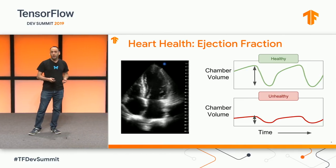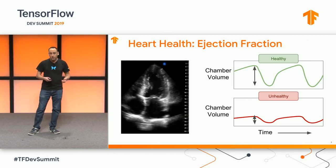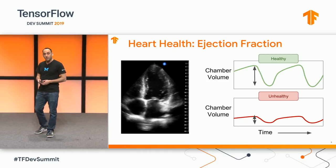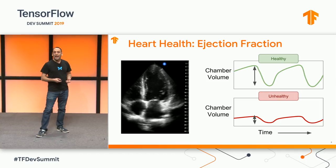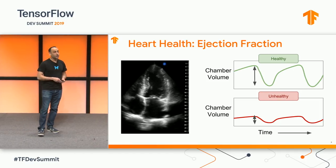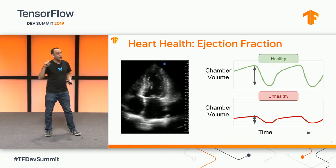After acquiring a diagnostic image, we need to interpret it. One interpretation model that we've developed is for ejection fraction, an essential measurement of cardiac health. Ejection fraction captures the ratio of blood volume entering and exiting the left ventricle each time your heart beats.